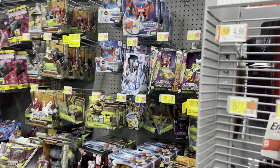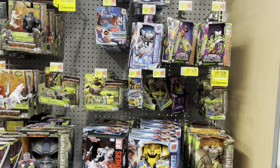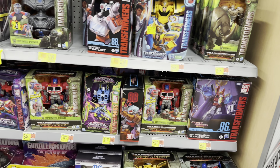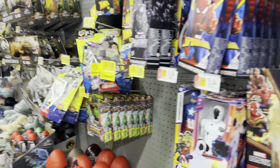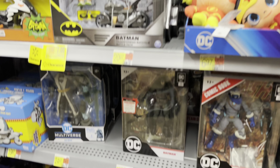We're at Walmart now. Let's see what they got. Just your usual suspects for flats, same thing for Turtles. Legend-wise there's a War Machine and Bruce. And Multiverse-wise, nothing new.